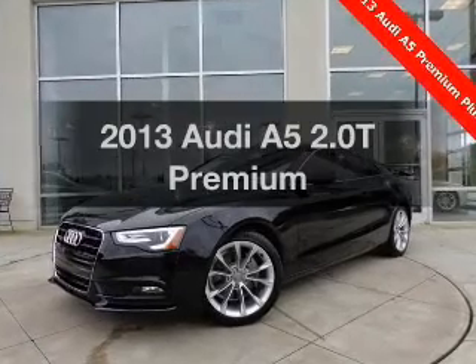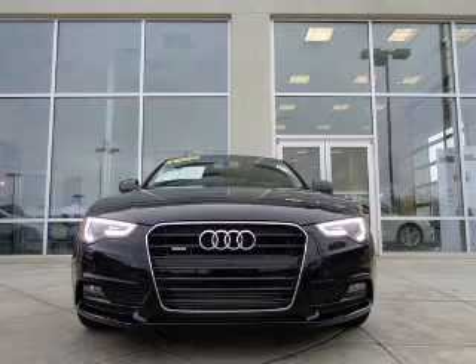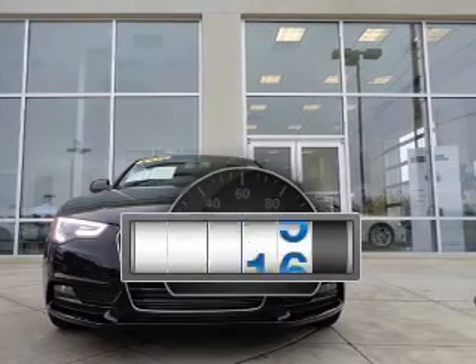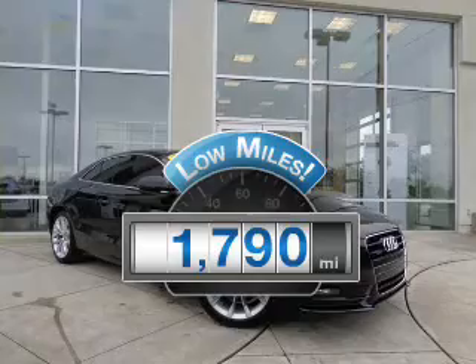Get noticed in this 2013 Audi A5. If you're looking for a first-rate auto, this one could be yours today. A low odometer reading makes this vehicle a great value at this price.